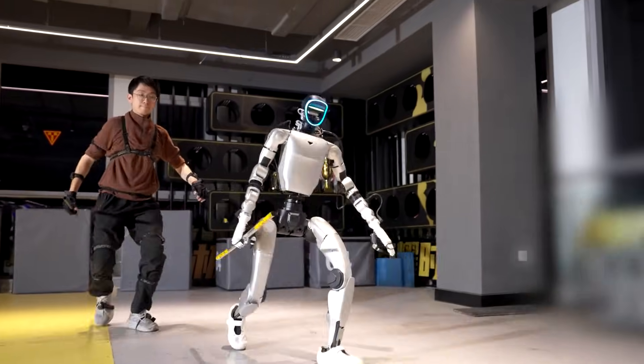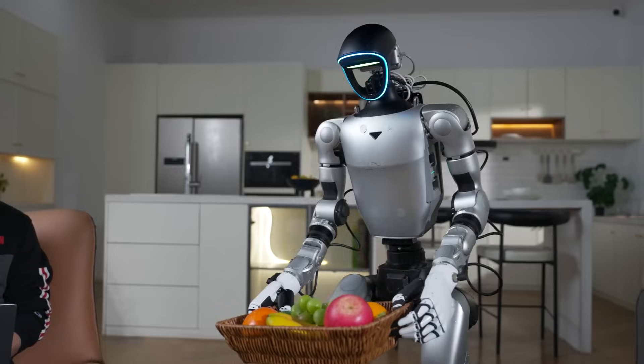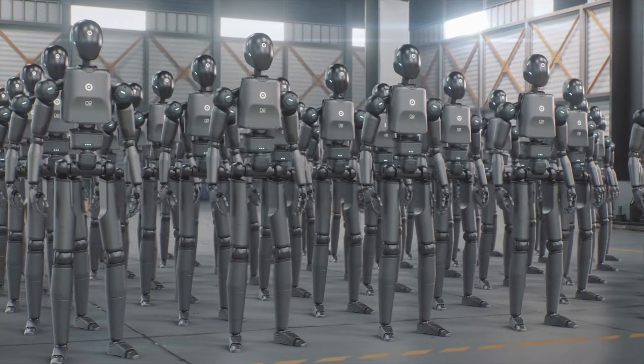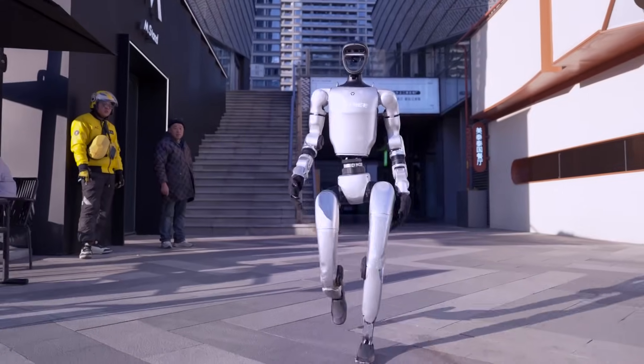Have you ever wondered what's the point of building robots in our own image — is it to replace us, or to expose our own limitations? A major breakthrough just landed and it changes everything. A leading tech giant in China didn't just improve the humanoid robot — they broke the template entirely.